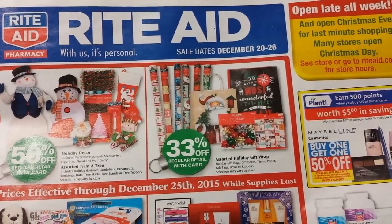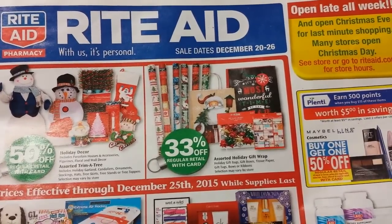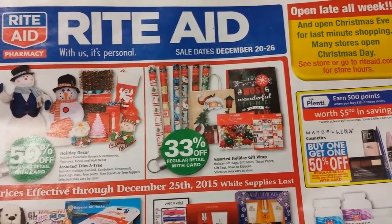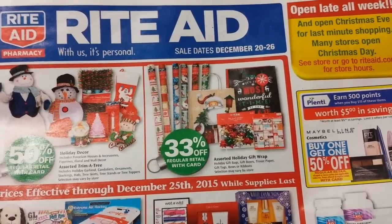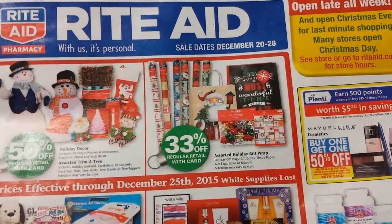Hey everybody, Michelle with Michelle's Frugal Living here. Thanks for watching my videos. This is the Rite Aid Ad and Coupon Matchup video for December 20th through the 26th of 2015 — the week of Christmas.